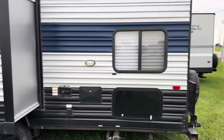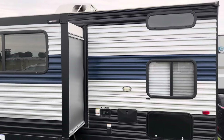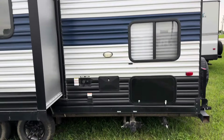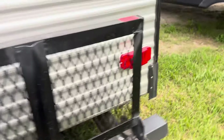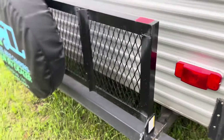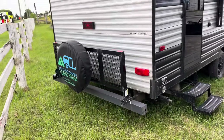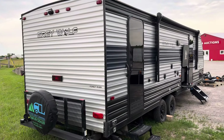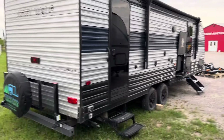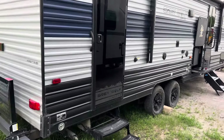Rear bunkhouse model. It has a spare, also a fold-down rack there for luggage or maybe bicycles. You've got a rear door.